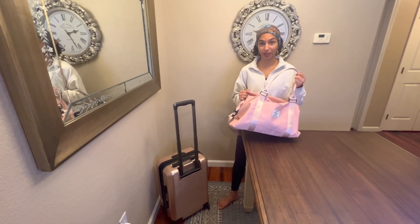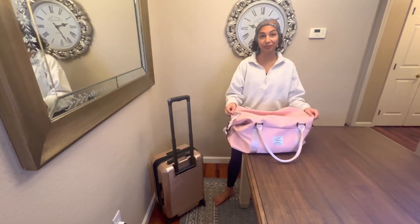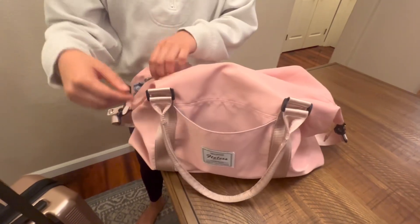This duffel bag is coming with me on all my travels. It's a super cute color and it has so many functional pockets. There's one here where you can just put anything that you need easy access towards.